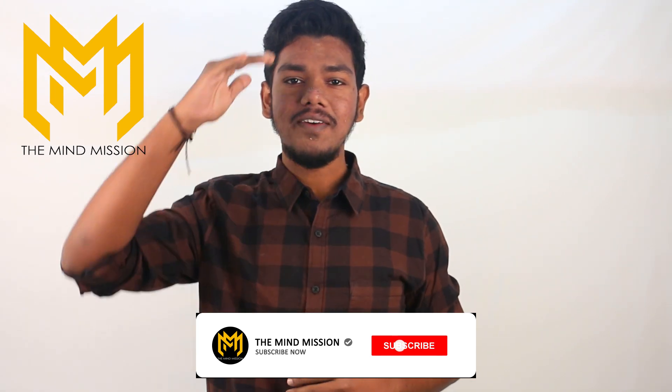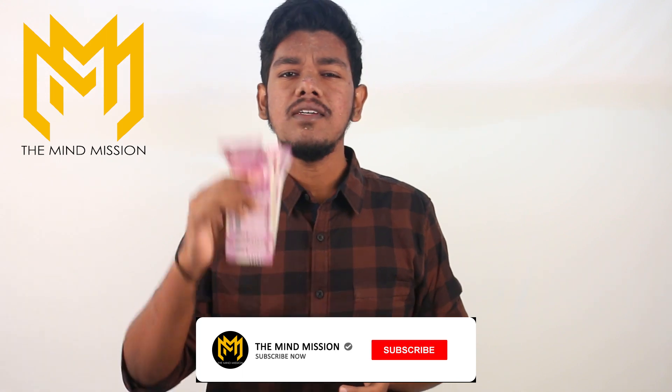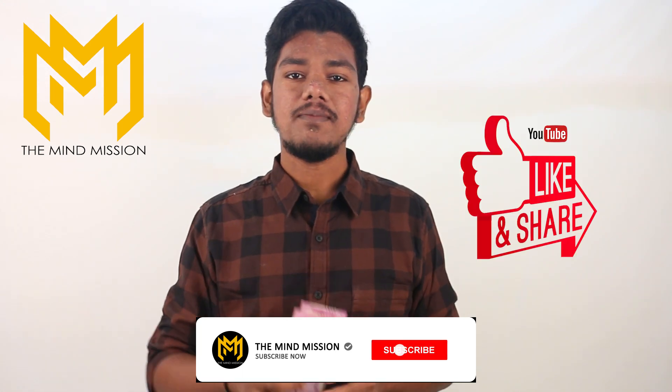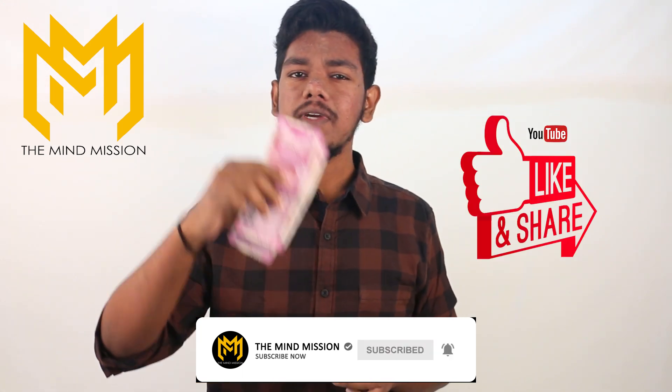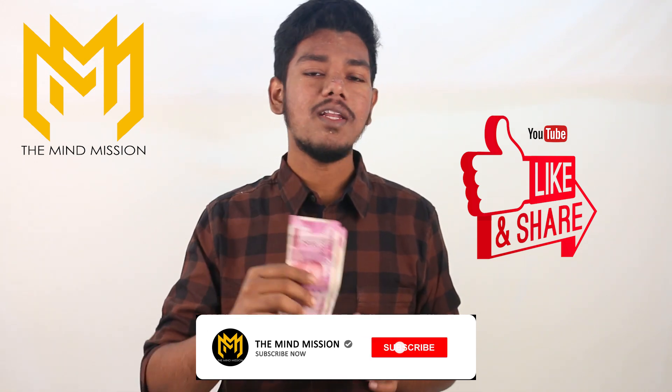Thank you so much for joining us today. We will be giving you a live video for this giveaway. If you want to participate in this giveaway, please subscribe, like this video, and subscribe to our channel. Please register your email if you want to participate and get this giveaway.